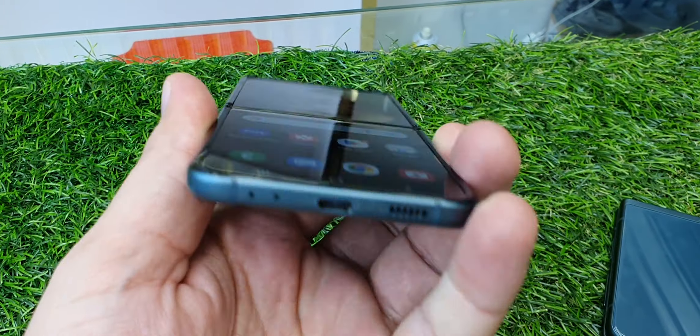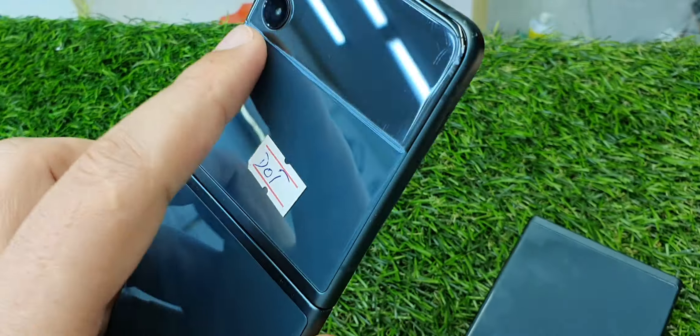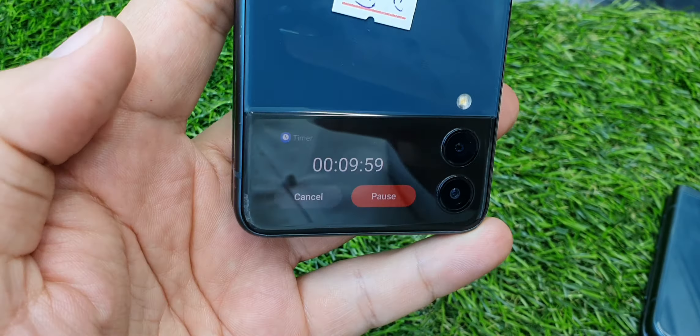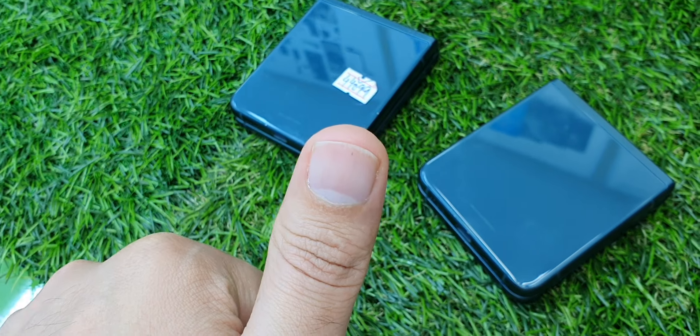Delivery available all over UAE. No other fault — only a small dot, that's it. We do cash on delivery all over UAE. Send me a WhatsApp message.